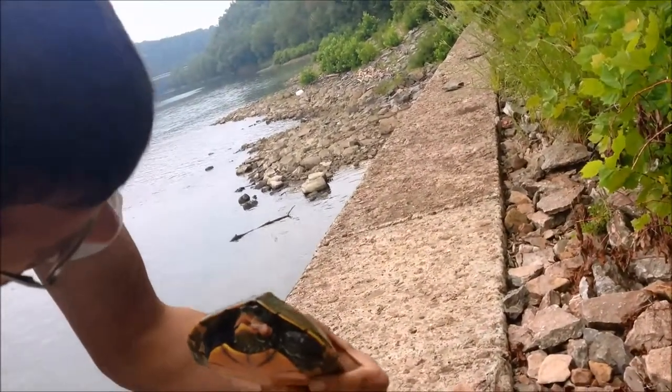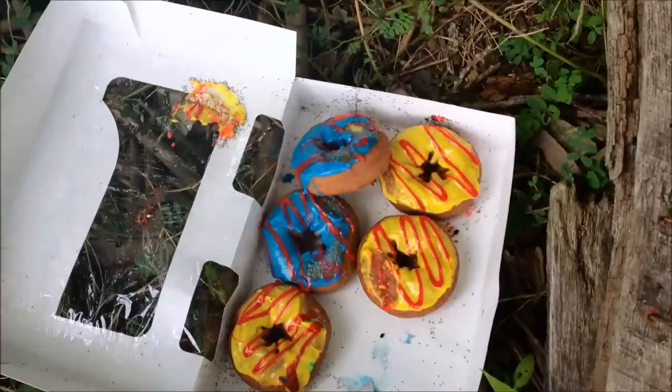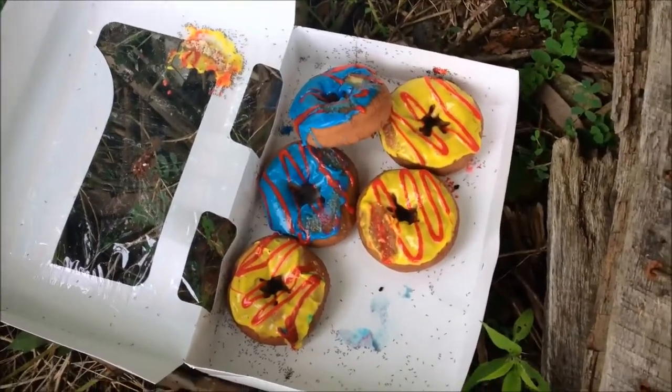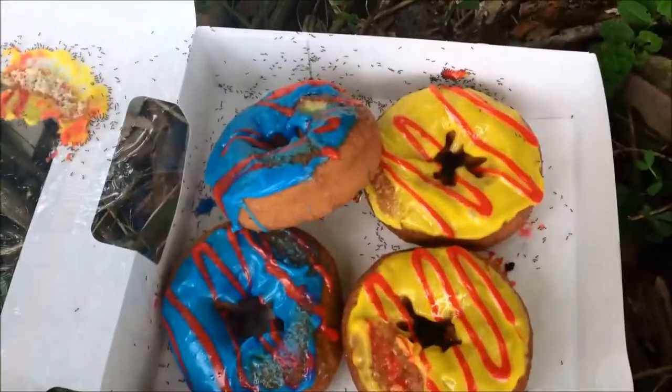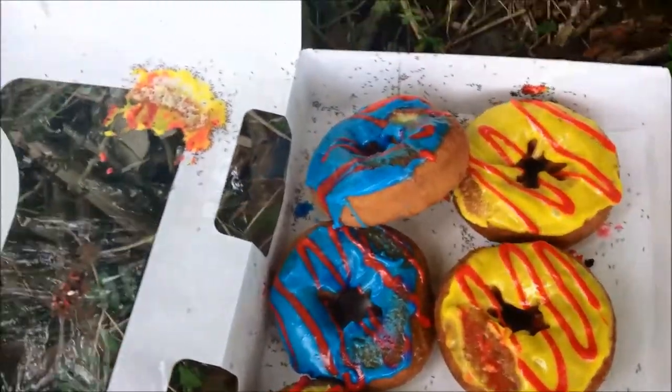At least we got to eat some of our donuts before that occurred. We completely forgot about closing the box and the ants came in. We're now over here on the other side of the lock on the beach side, casting our lines on this end.